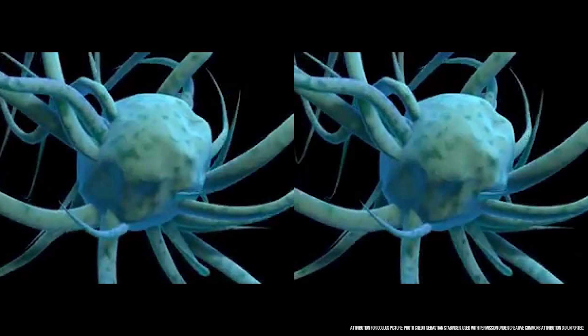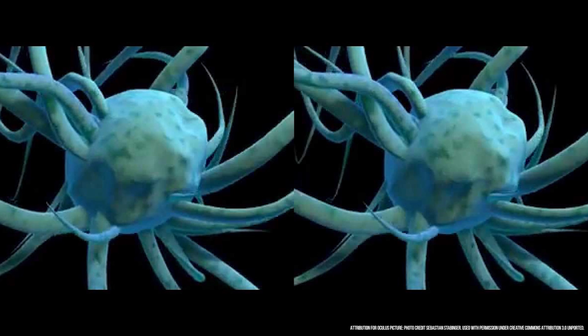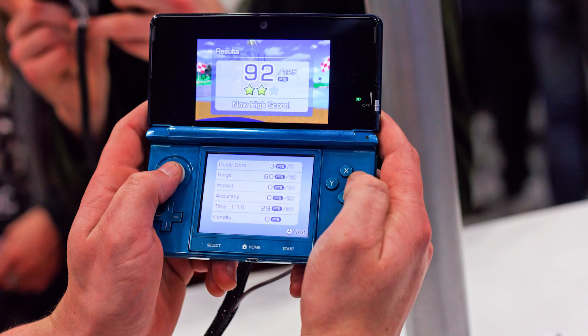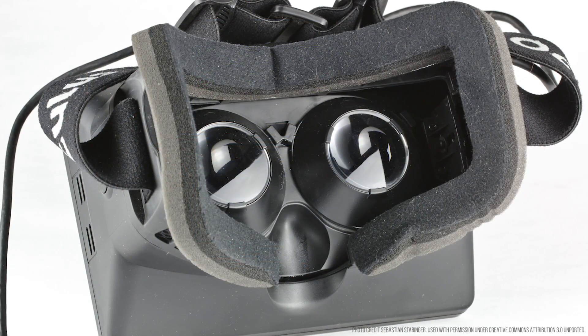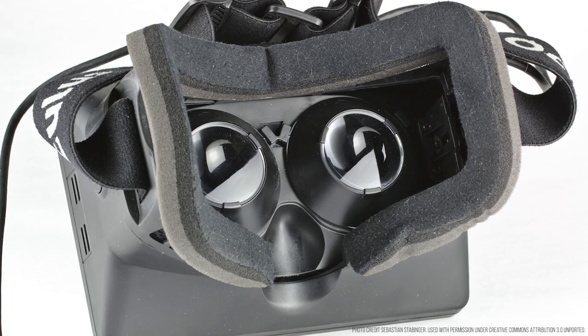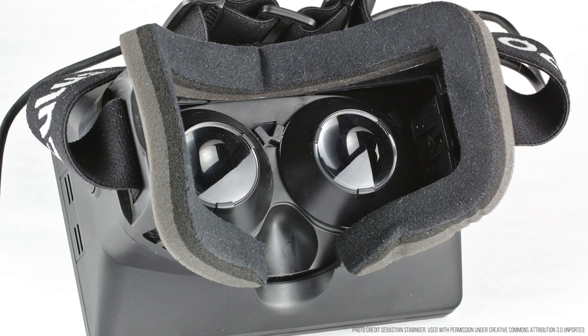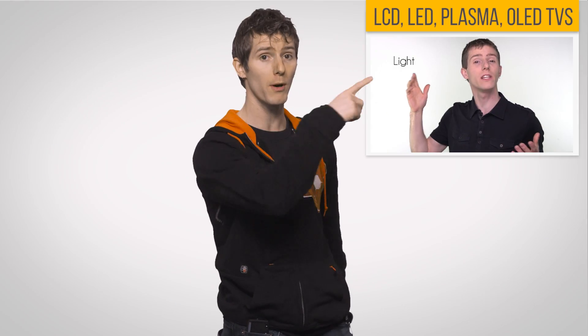But how do they work? Modern VR headsets show slightly different images to each of your eyes to fool your brain into thinking the 2D image on the screen is actually 3D. This principle is called stereoscopy, and is actually similar to how the screen on a Nintendo 3DS works. To achieve a higher level of immersion, VR headsets use special lenses to increase the user's field of view, as well as pixels with very quick response times to reduce motion blur, meaning OLED screens have become popular for headsets.